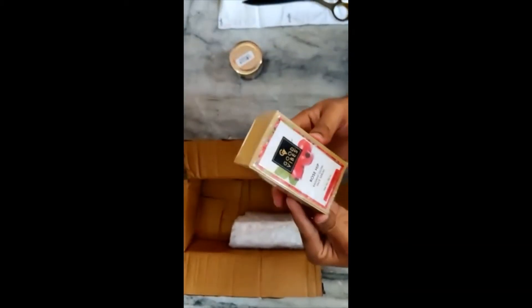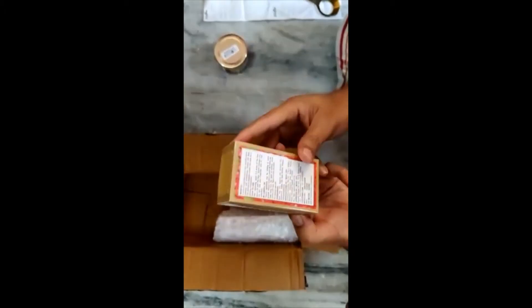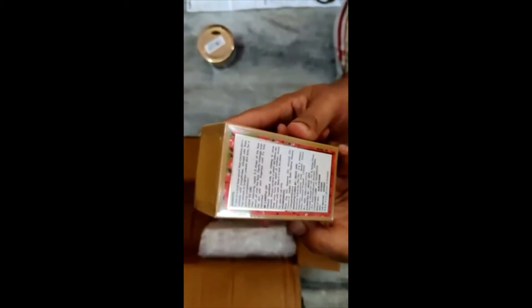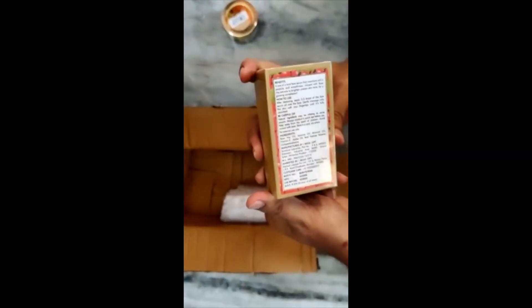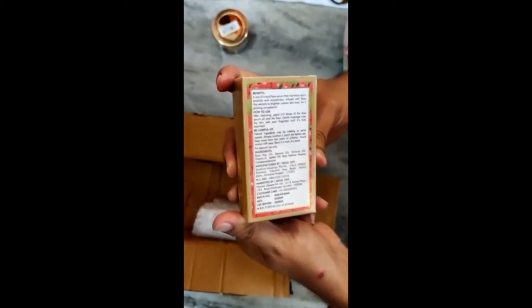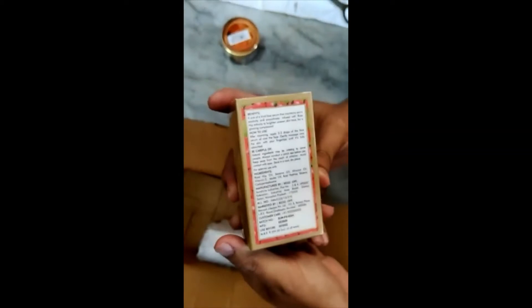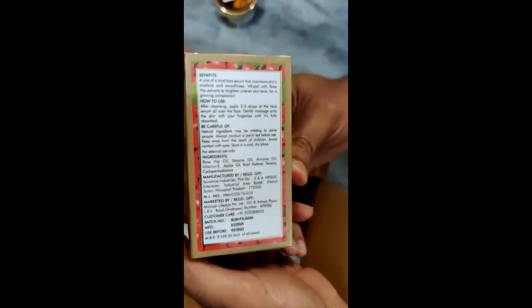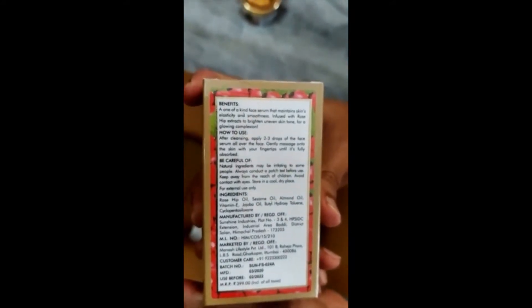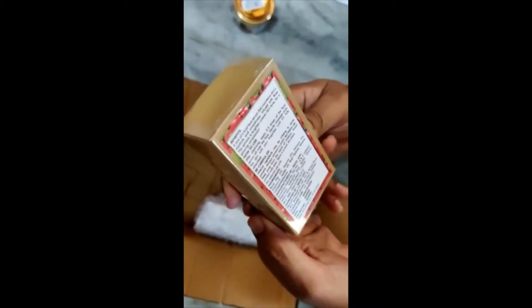This is a Rose Hip Radiant Glow Face Serum. The benefits of this are: it is a one-of-a-kind face serum that maintains the skin's elasticity and smoothness, infused with rose hip extracts to brighten uneven skin tone for a glowing complexion. How to use: after cleansing, apply 2-3 drops of the face serum oil over the face and gently massage onto the skin with your fingertips until fully absorbed. This is manufactured by Sunshine Industries and sold by Purple.